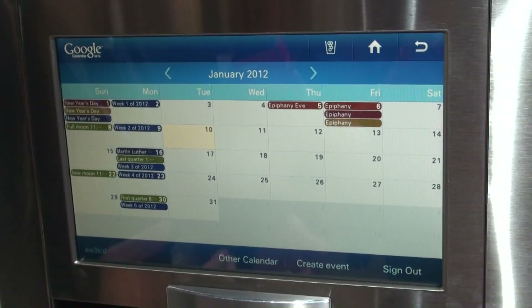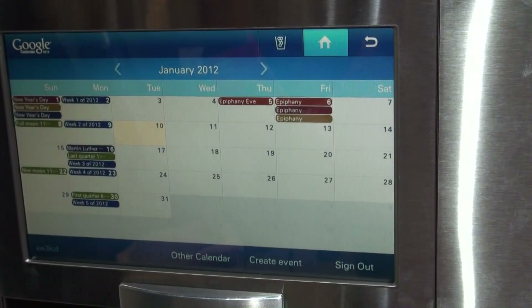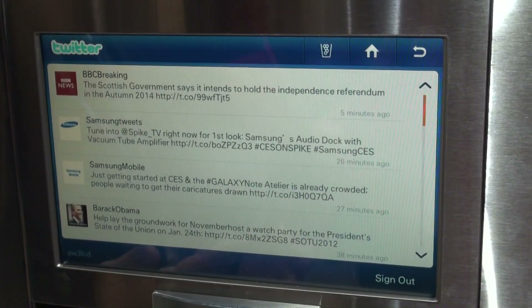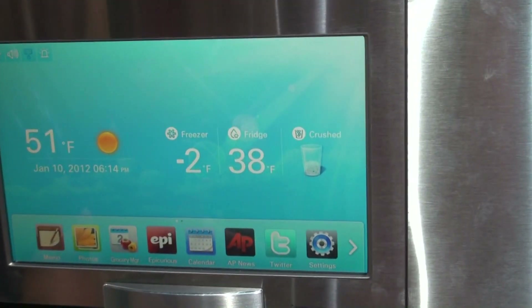Maybe a husband is on business — I'm at CES this week, so I can show that to my wife. Twitter feed — you're going to be able to see all your Twitter action right on your refrigerator door, in real time.